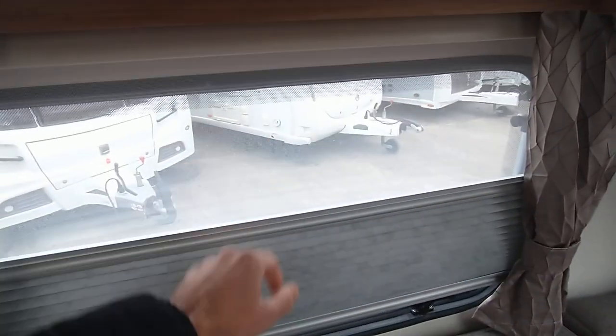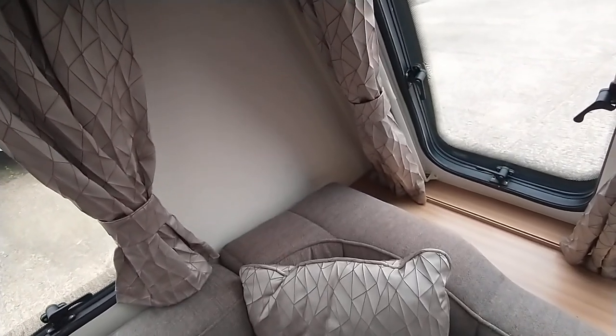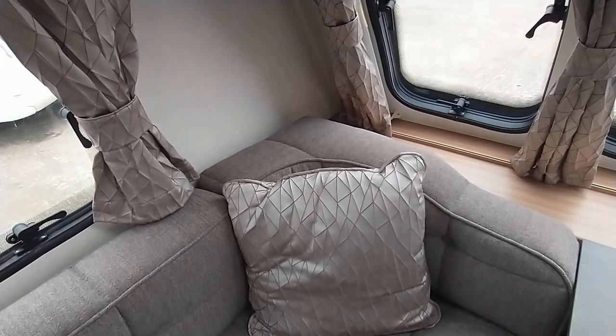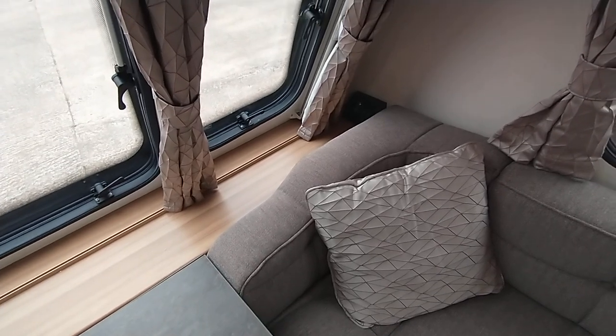So, plenty of storage going on. Pleated blind system, fly night screens. Give you a close up of the colourways — curtains, tie backs, postery, scatter cushions, two off. There's a nice big deep shelf there and power at the front and an aerial point for your TV etc.